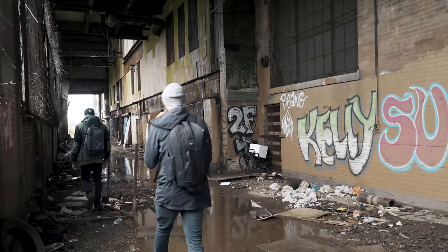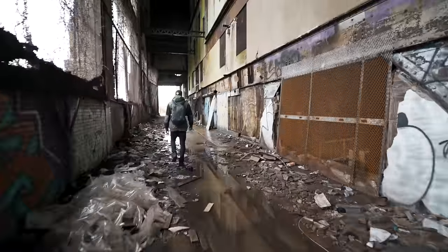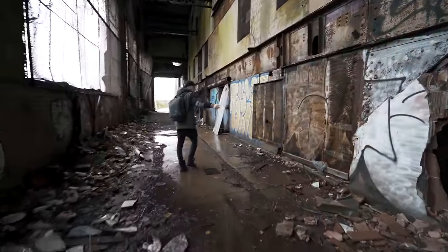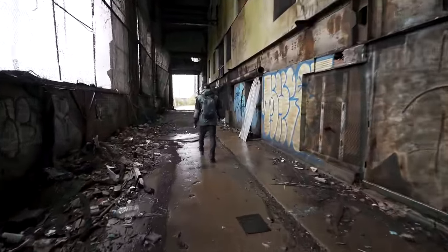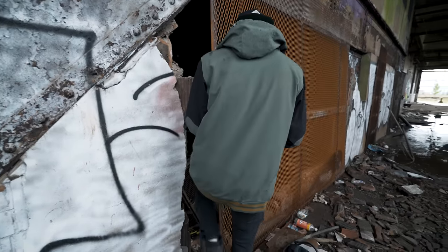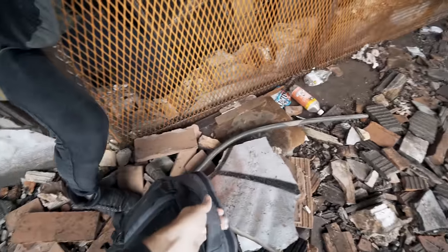For this exploration, we're once again joined by our friend Ryan, who goes by Abandoned New England. We can hear scrappers working inside — yeah, I hear them cutting.